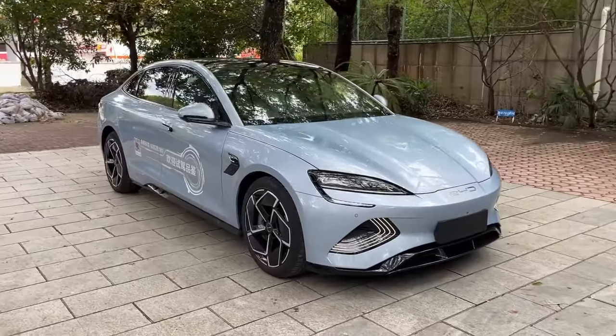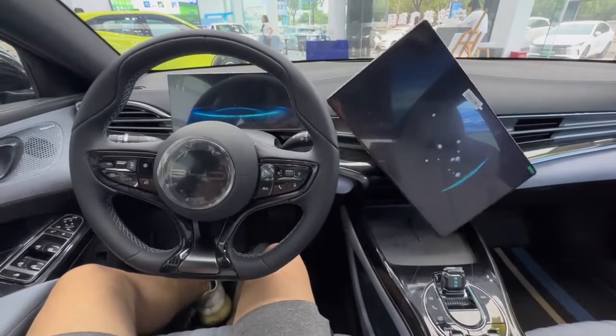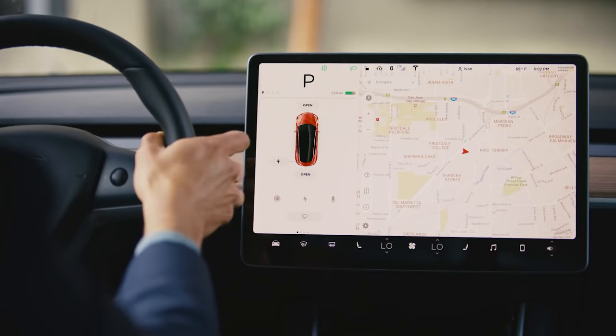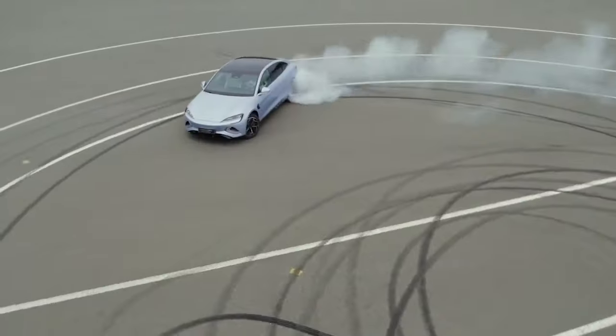Tesla Model 3 and the BYD Seal — mega popular and pretty similar electric sedans, one from America and the other from China. So, who to choose in this hot competition? In our comparison, we will encompass several key aspects: price, battery and range, safety, and dynamic features. Ready? So, let's start.